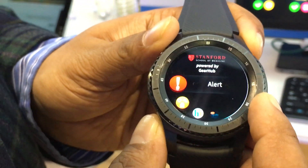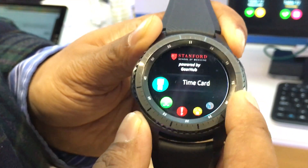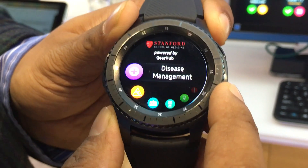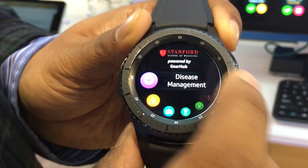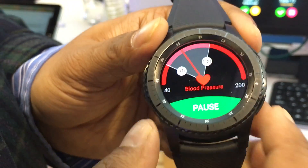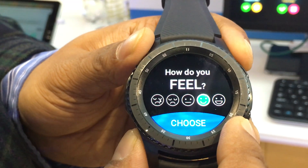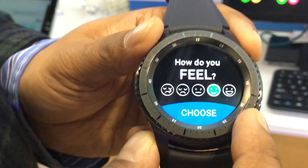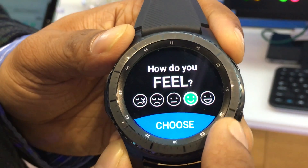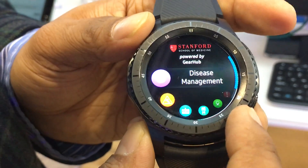Gearhub is a suite of different services offered as a single destination platform, bringing together different use cases depending on each customer's requirements — including disease management, where you can track real-time heart rate, set goals for elderly or post-discharge patients, get sentiment analysis, and help them adhere to medication.